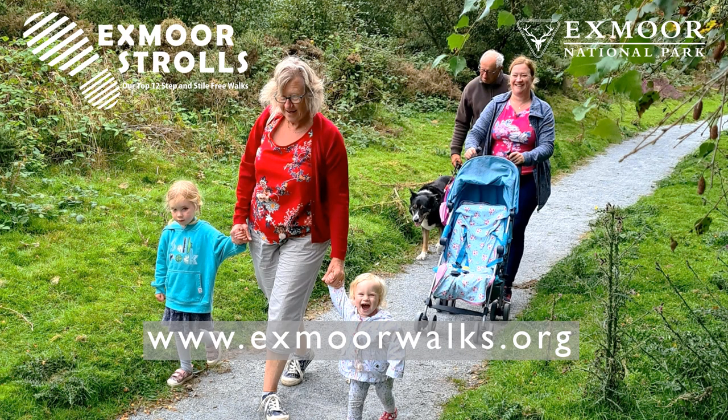To discover many more walks on Exmoor suitable for all abilities, including strolls and rolls routes at the nearby Dunkery Beacon and Wimbledore Lake, visit www.exmoorwalks.org.